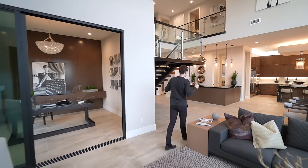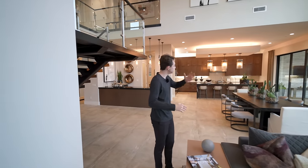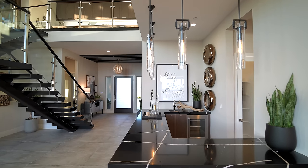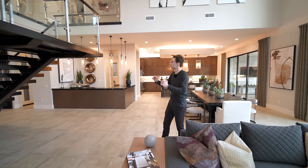Overall, this is such a unique open concept section. I can see straight to my formal dining, straight to the kitchen, straight to the bar area, and even upstairs as well. Super cool to have.